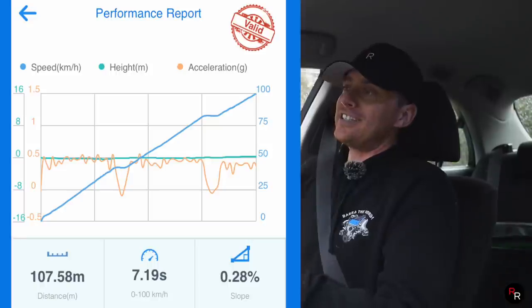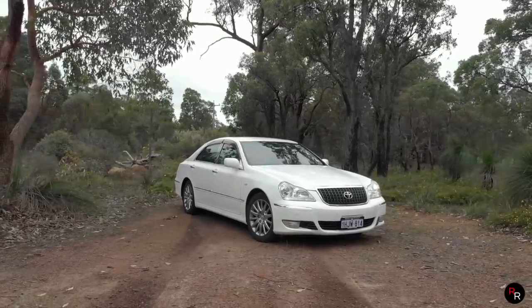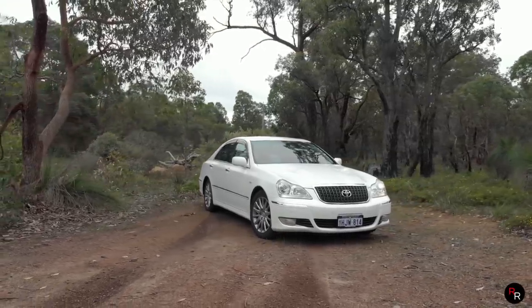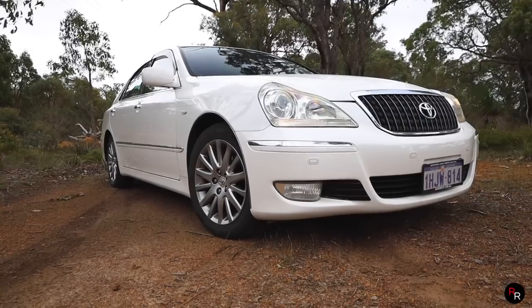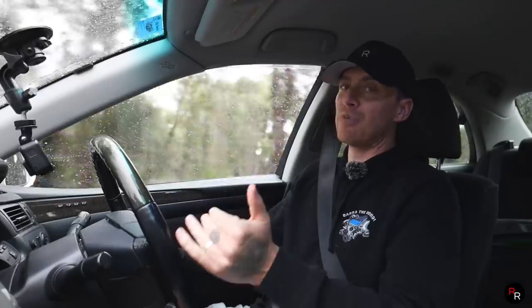Considering this thing isn't a performance car — it's a luxury car — that's not a half-bad time considering its age as well. My F6 Typhoon on a dry day got 6.1 seconds; this is getting 7.1 on a wet day. This thing is heavy and it ain't a performance car, so that's pretty damn good — I've got to give it to it.